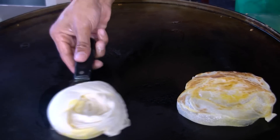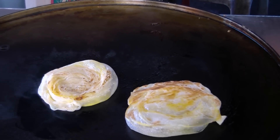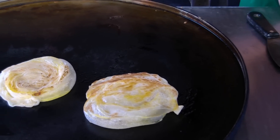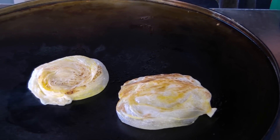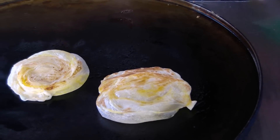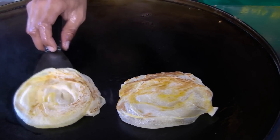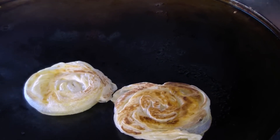Roti bomb goes with a gravy — it's like a dhal gravy — or you can have chili paste or sambal paste to go along with the roti bomb. Likewise, as shown in earlier video clips, it also goes well with roti canai.